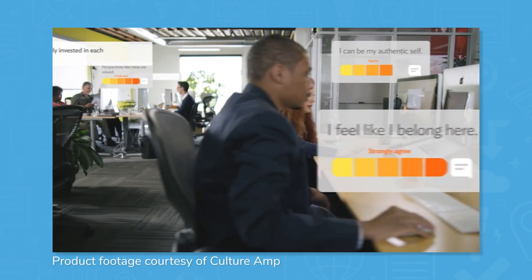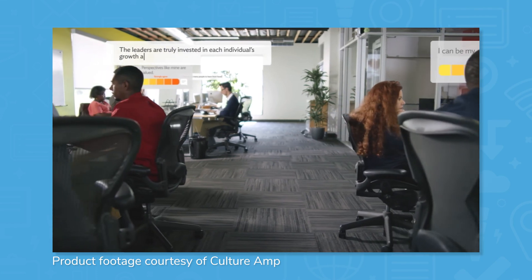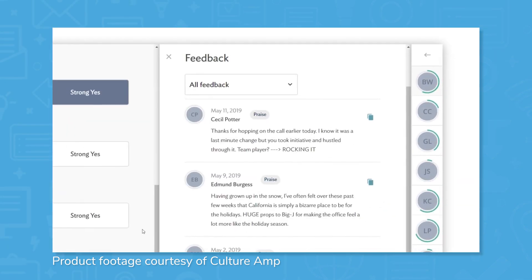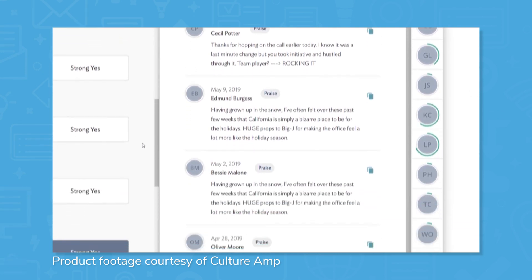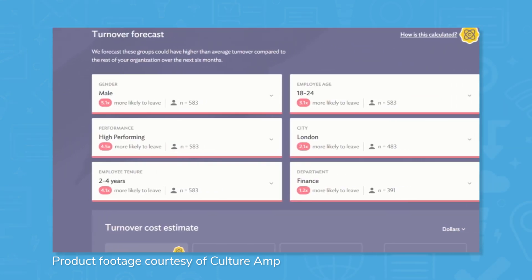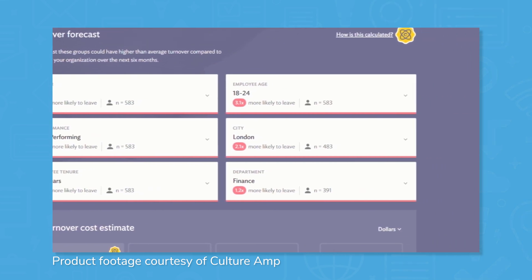CultureRamp bills itself as an employee experience platform and claims to help users build a competitive advantage by putting culture first. Employee engagement features like pre-built and customizable survey templates, heat map analytics, and turnover prediction give users a gauge on their employees.